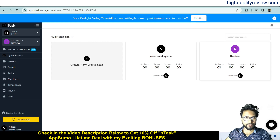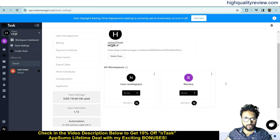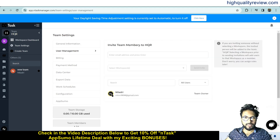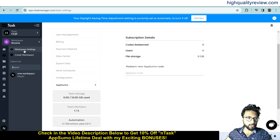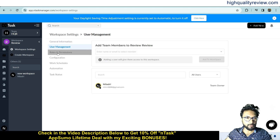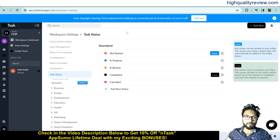Some important settings are available inside the team — team settings include general information, user management where you can invite team members, billing, payment method, data center, export data, work schedules, configuration, and AppSumo. Inside workspaces there are also important settings: workspace settings include general information, user management, rules, permissions, configuration, work schedule, automation, and task schedule.